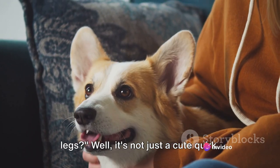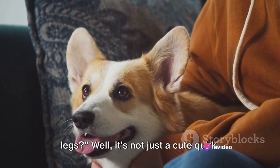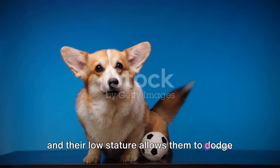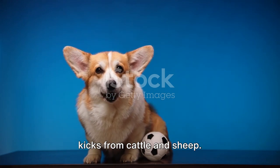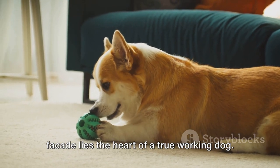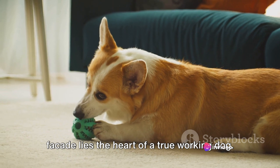Ever wondered why corgis have such short legs? Well, it's not just a cute quirk. These little guys were bred for herding, and their low stature allows them to dodge kicks from cattle and sheep. Beneath that adorable facade lies the heart of a true working dog.